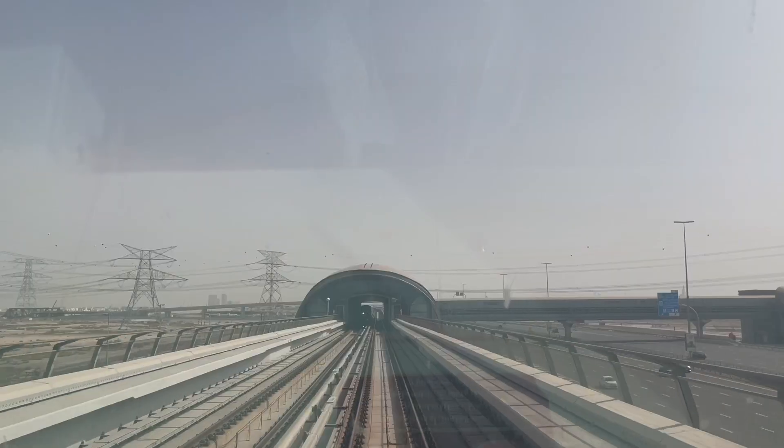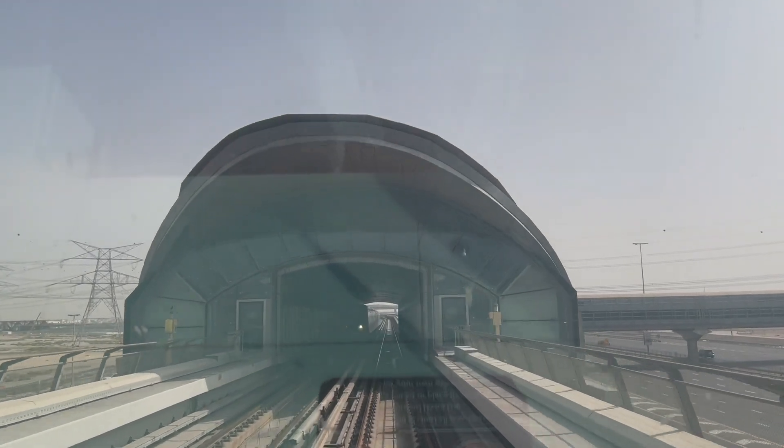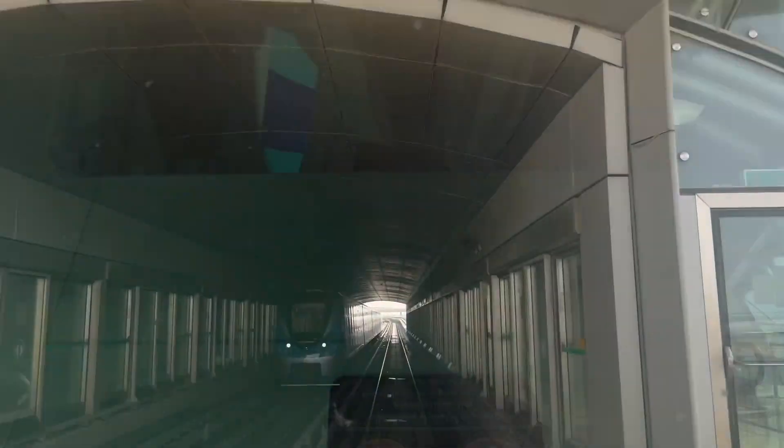I can't wait to explore more of Dubai and share it with you guys. Until then, thank you so much for watching and I hope to see you in my next video. Bye!